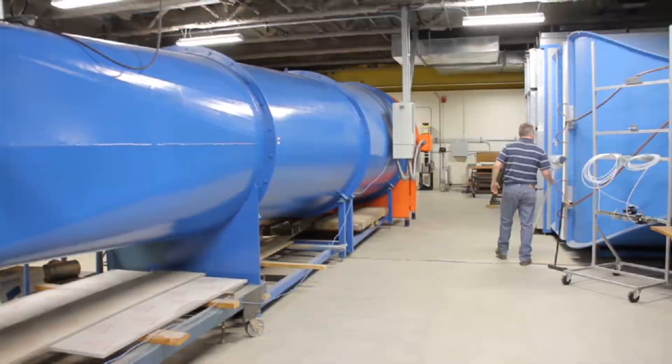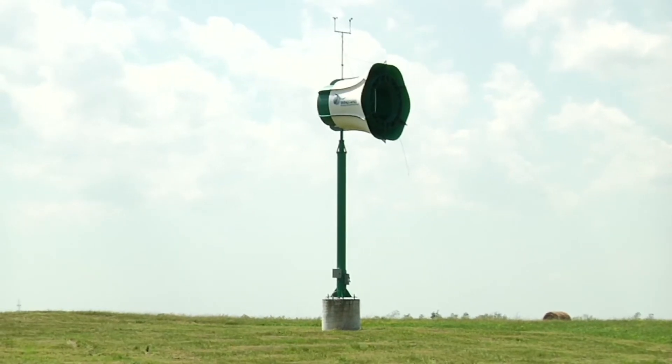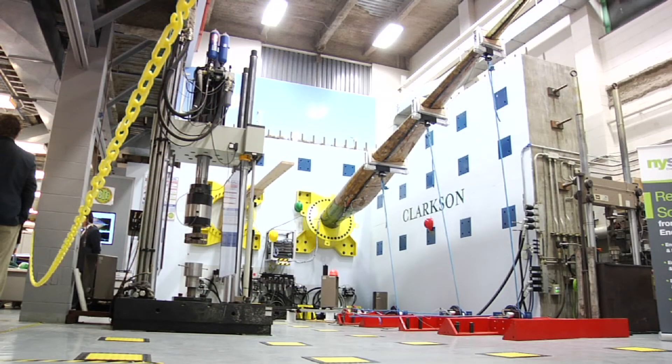We do graduate level research. We have associated facilities here on campus that allow manufacturers to do development research on their own. We have a wind tunnel so that we can do scale size wind tunnel testing. We have a wind turbine test site out at Potsdam Airport, so we actually have full scale wind turbines we do research on. We've done research for manufacturers out at the wind turbine test site. We can do any kind of research — if you can dream it, we can find a way to do research on it.